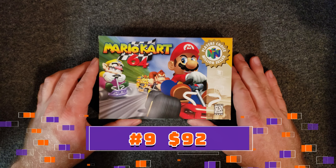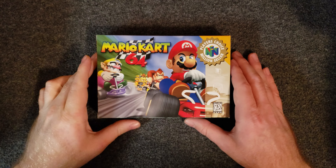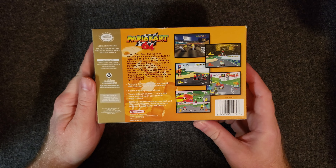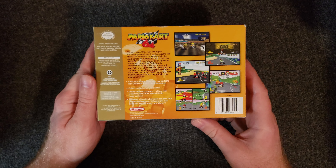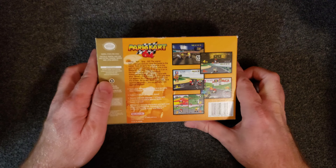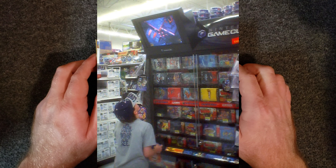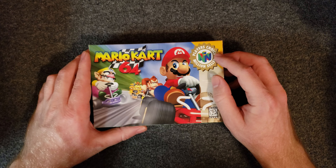Mario Kart 64 is my personal favorite Mario Kart of all time. I really love this game — it's one of my personal favorites, very nostalgic. It was actually the second game I ever touched on the N64, on a Walmart demo display where you're looking up at the screen angled down towards you with the controller. Man, that takes me back. This is the Player's Choice version of the box.